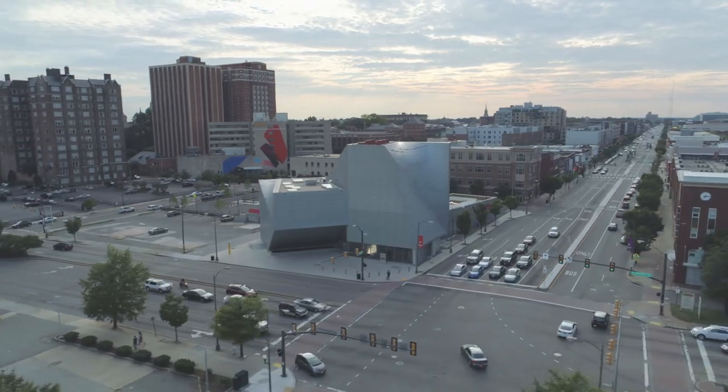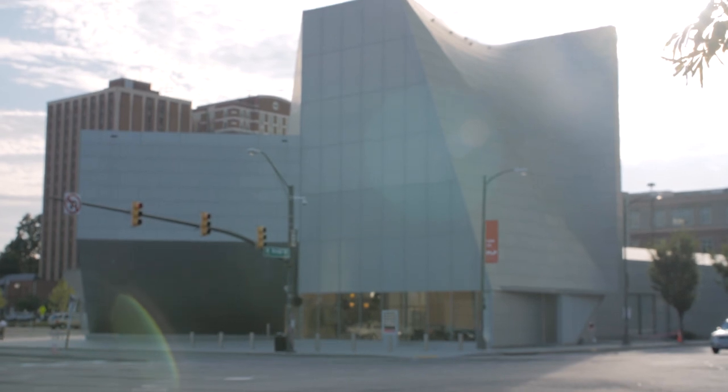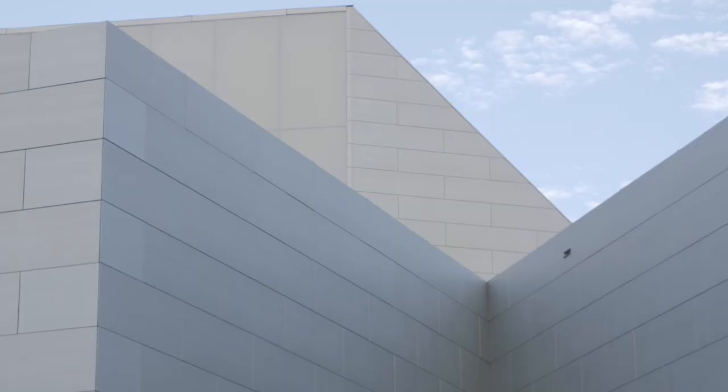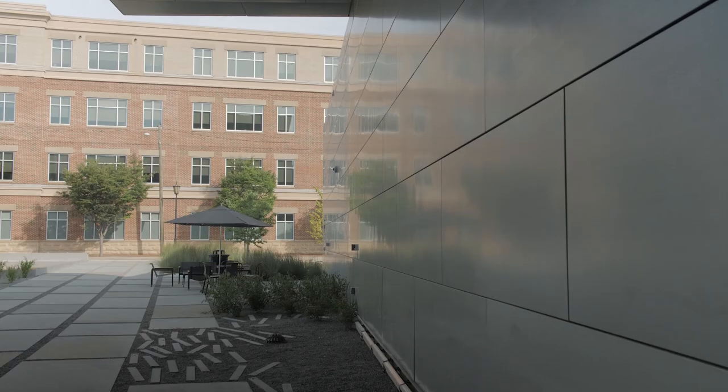It looks different from every side. As you go around it, the building has a dynamic. I chose Rheinzink very early on for the skin because it's super cost effective. It's pre-weathered a blue-green and it'll deal with the pollution at the center of the town.